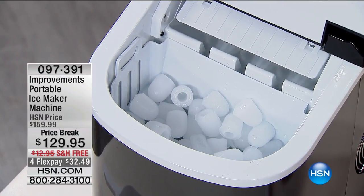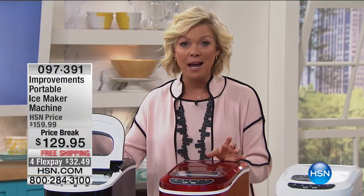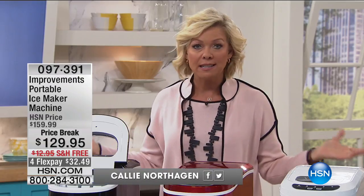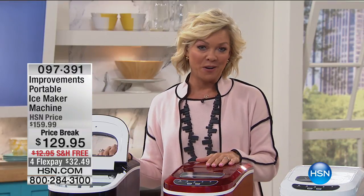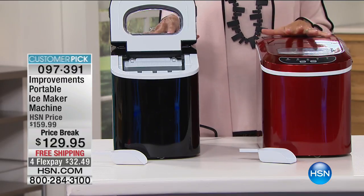We've got blue, white, red, black, or stainless — which I have two of. It's here at a $30 price break, the lowest price I can ever remember, with free shipping. Spring means summer's coming: backyard barbecues, parties — have ice to everyone's content. Running out of ice can put a screeching halt to a great party. Item 97391, less than a thousand total across all colors.